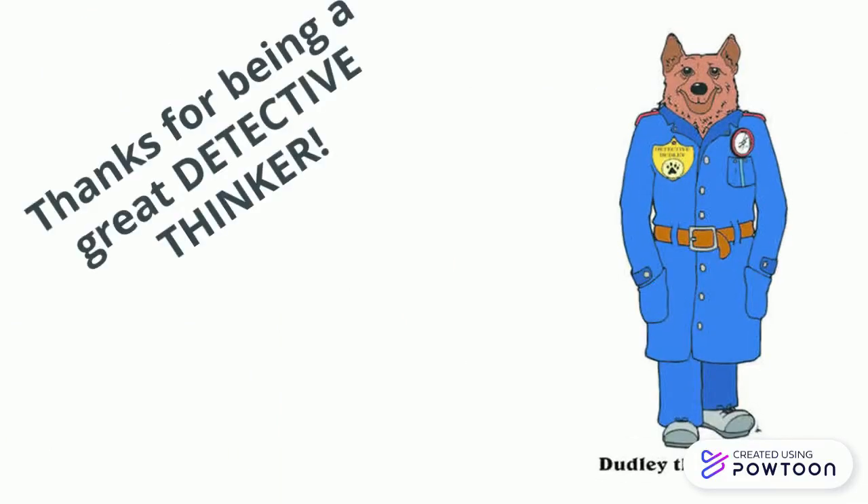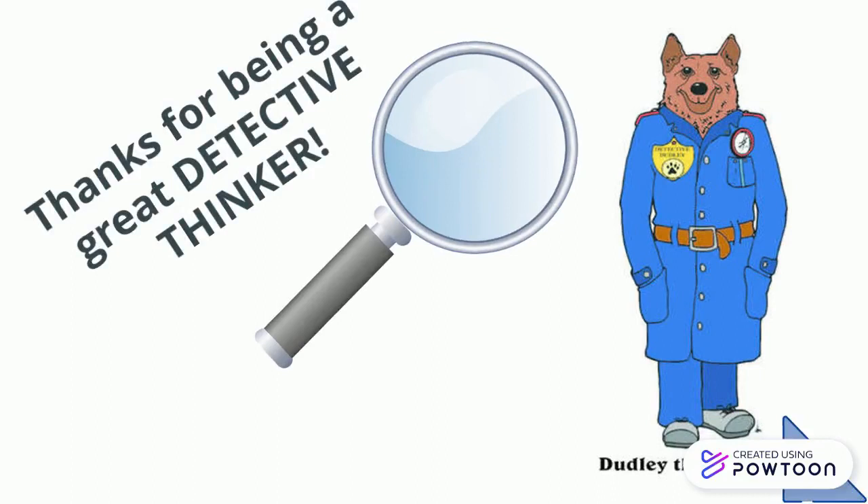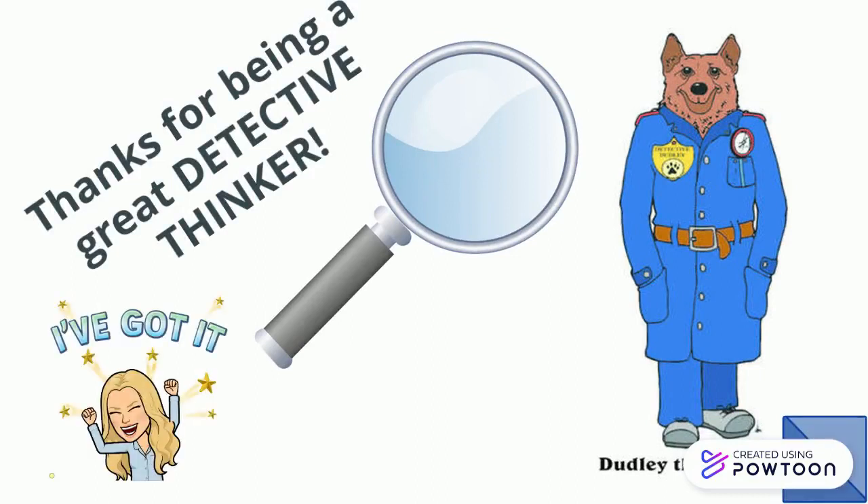Thanks for being a great detective thinker. I know Dudley the Detective is proud of you.